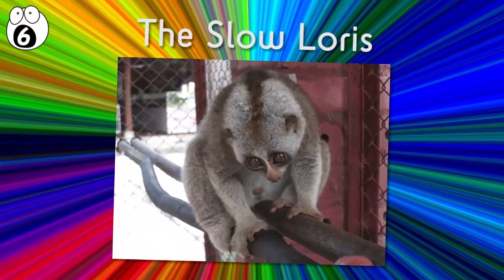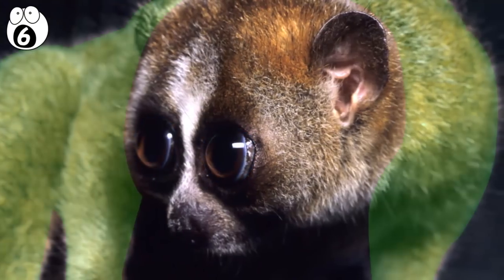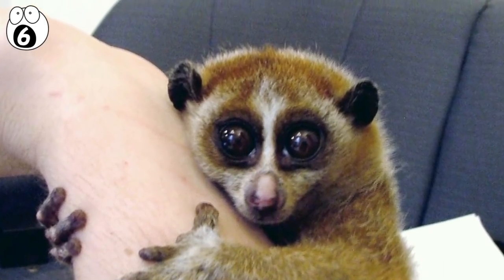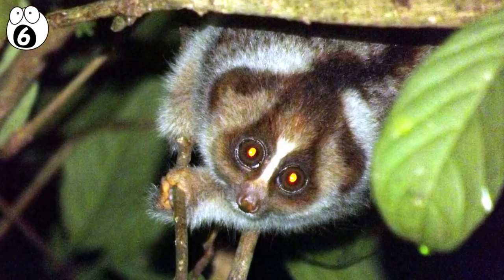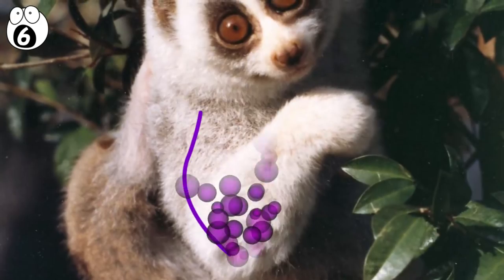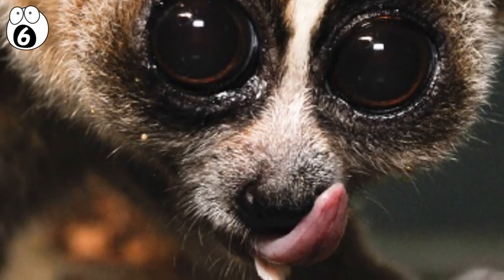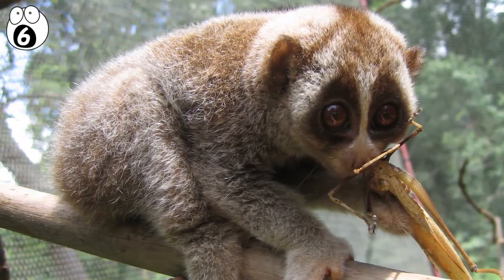Number six: the slow loris. Kittens may be cute, but they've got nothing on the slow loris. Its big eyes, bushy fur, and lost little expression call out to every human instinct to cuddle it. However, it could well be the last thing you do. The slow loris may look as innocent and harmless as a newborn baby, but don't be fooled. The slow loris is one of the only venomous mammals in the world. Armed with a toxin generated in its elbows, the loris, when threatened, can draw the venom into its mouth and deliver it with a bite capable of causing death in humans via anaphylactic shock. It has also been known to lick its own fur to cover it in toxins as a defense against predators. Admire the slow loris from afar, but don't, under any circumstances, cuddle one.